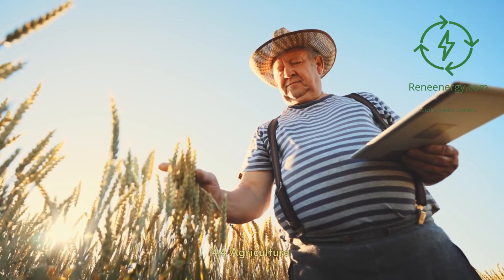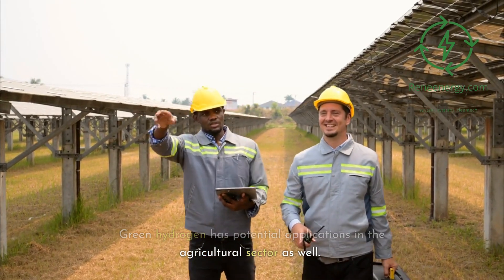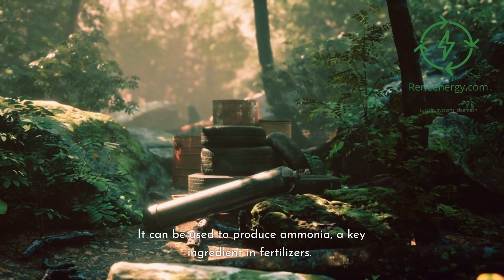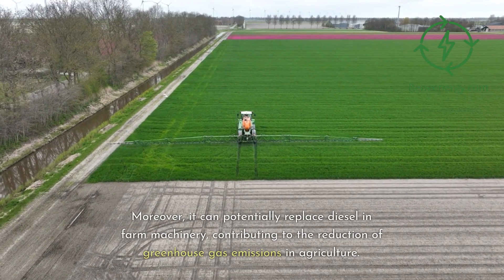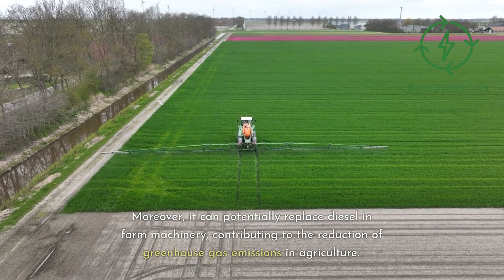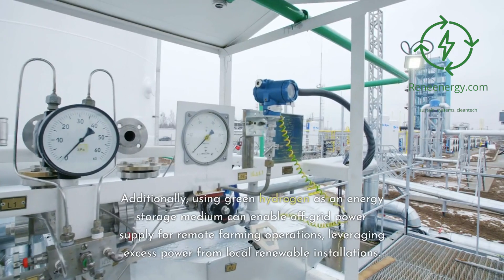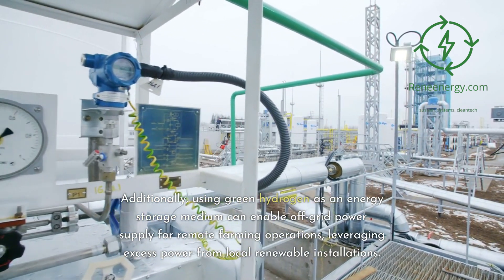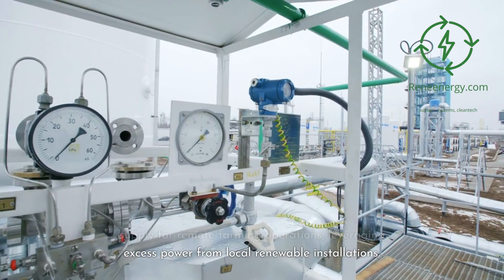4.4 Agriculture. Green hydrogen has potential applications in the agricultural sector as well. It can be used to produce ammonia, a key ingredient in fertilizers. Moreover, it can potentially replace diesel in farm machinery, contributing to the reduction of greenhouse gas emissions in agriculture. Additionally, using green hydrogen as an energy storage medium can enable off-grid power supply for remote farming operations, leveraging excess power from local renewable installations.